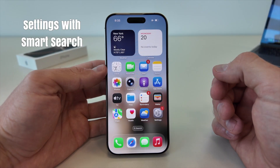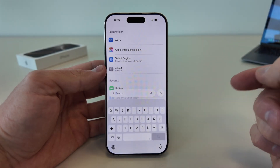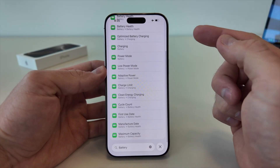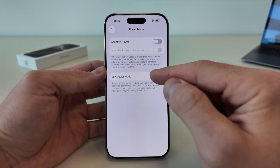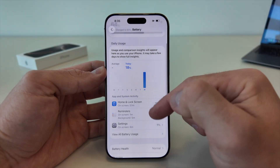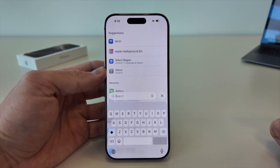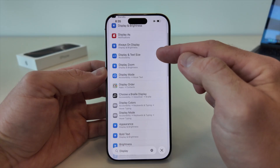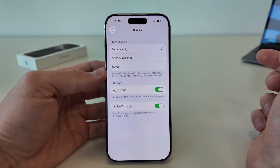The Settings app in iOS 26 has a fresh design with modern icons. But the real power is the new smart search — just start typing and iOS instantly highlights exactly where the option lives. No more scrolling endlessly; the system guides you directly. Even deep customization menus like display and brightness are now faster to access. Each section feels lighter, easier to navigate, and better organized. It's small details like this that make daily use so much smoother.